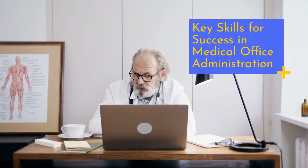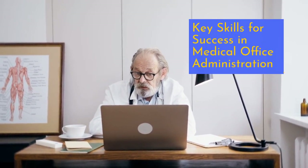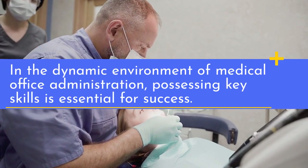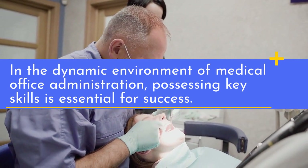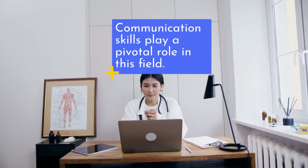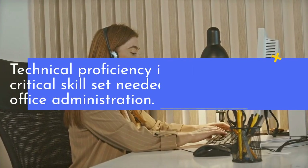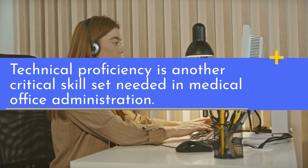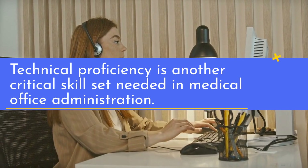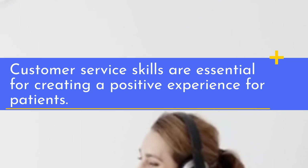In the dynamic environment of medical office administration, possessing key skills is essential for success. Communication skills play a pivotal role in this field. Technical proficiency is another critical skill set needed in medical office administration. Customer service skills are essential for creating a positive experience for patients.